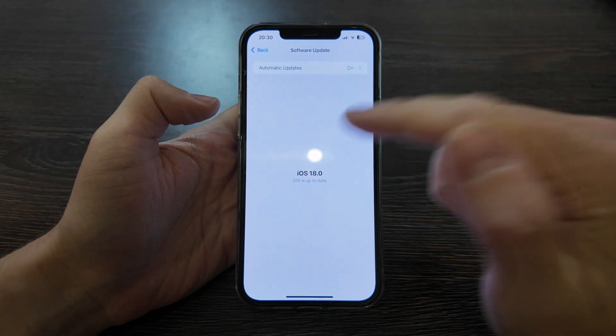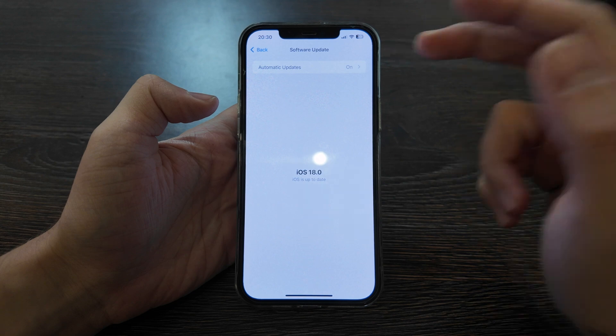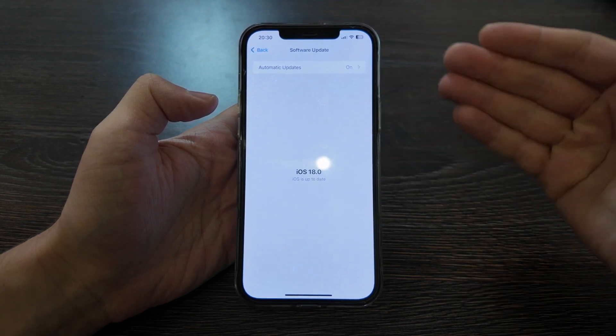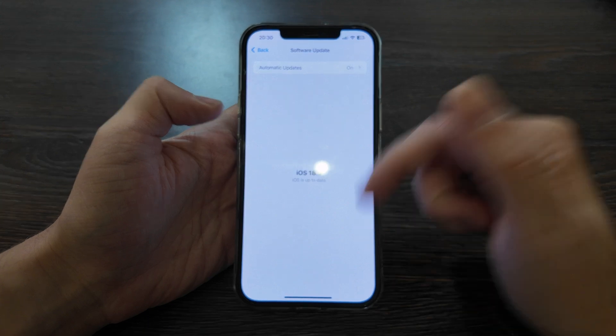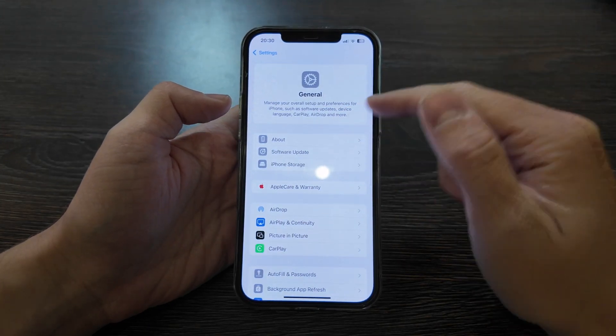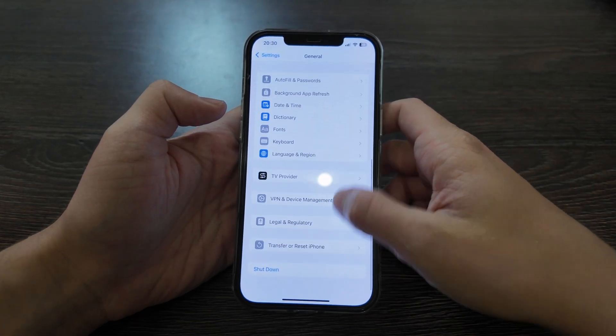What is up guys, today we have a review of the new update from Apple which is iOS 18. I have an iPhone 12 Pro Max here, so let's check it out — whether it's worth updating and see what's new.